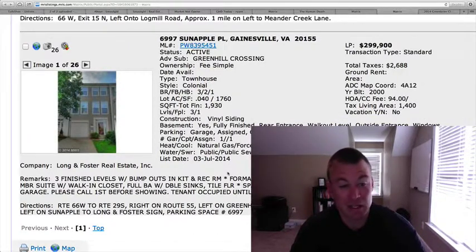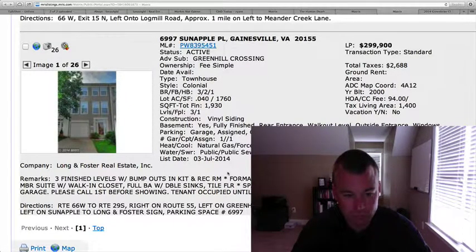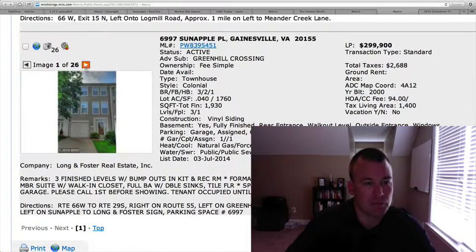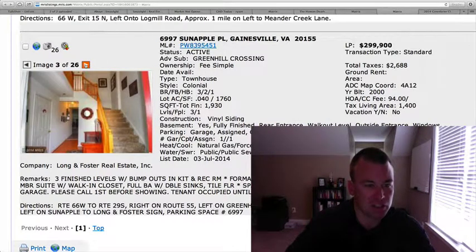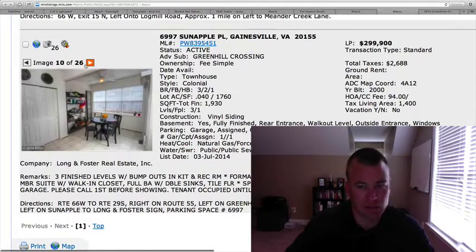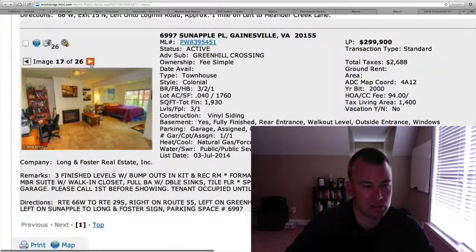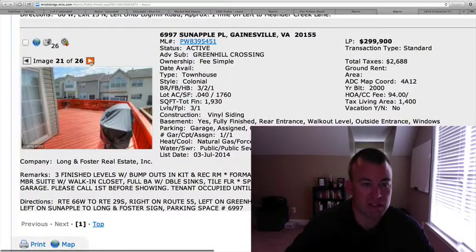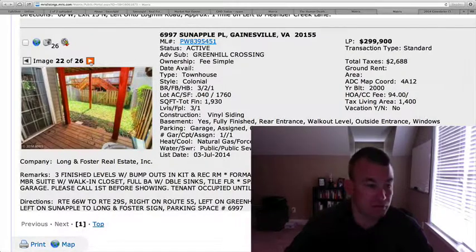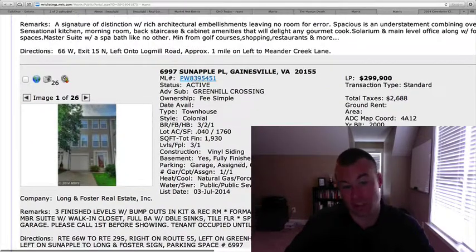6997 Sun Apple Place in Green Hill Crossing — so that's three townhomes in Green Hill Crossing today. This one is $299,900, almost 2,000 square feet, with bump-outs in the kitchen and rec room on two levels. One-car garage, hardwood floors in the foyer. The kitchen looks to be the same builder grade — built in 2000, with linoleum flooring in the kitchen. That's another townhome priced under $300. Like I said, everything's been trending up — $300 to $315 to $325 — so this one being under $300 is obviously going to get a lot more looks just because it is under that key number.